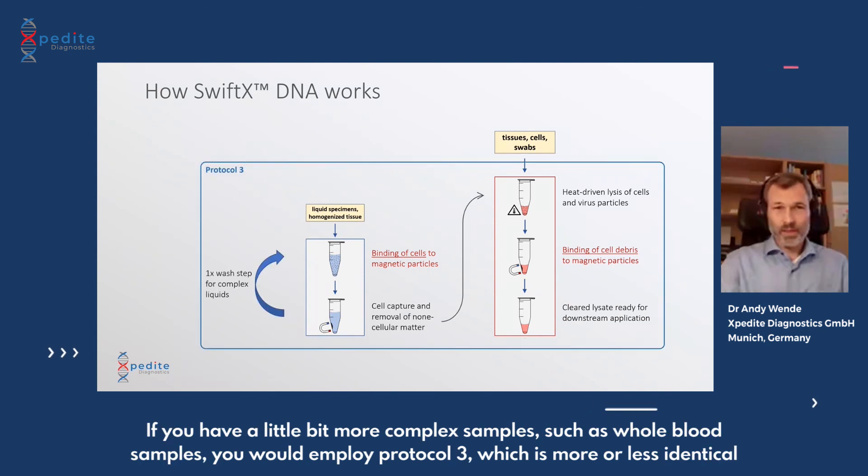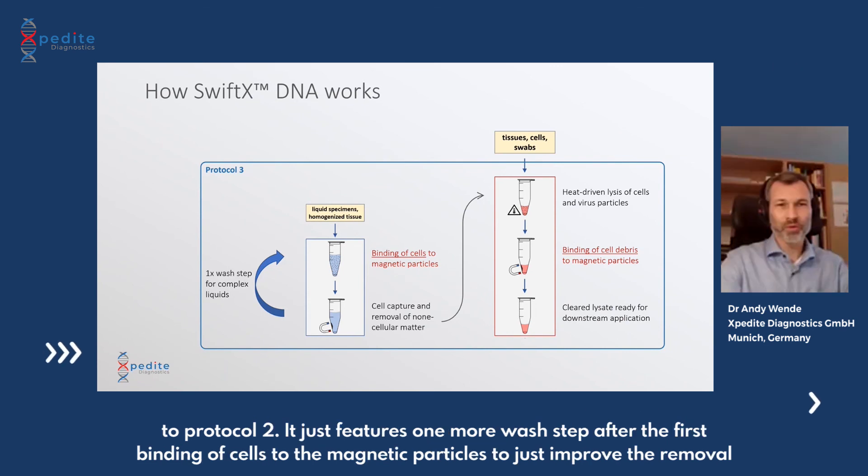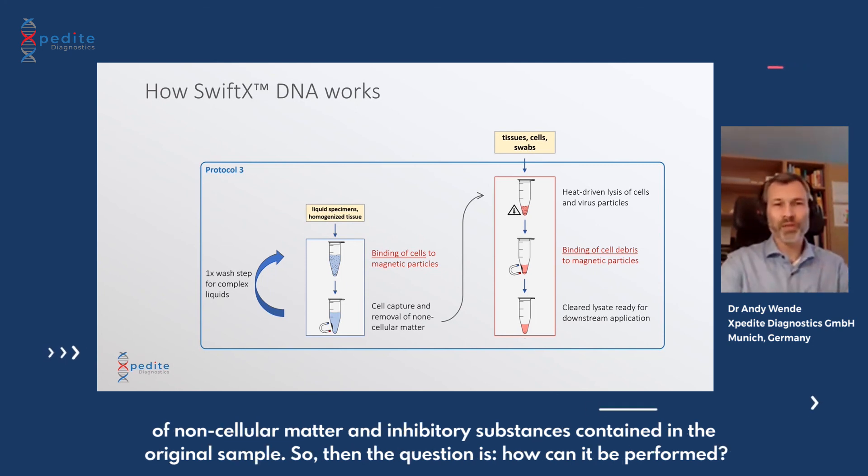For more complex samples such as whole blood, you would employ Protocol 3, which is more or less identical to Protocol 2 but features one additional wash step after the first binding of the cells to the magnetic particles. This further improves the removal of non-cellular matter and inhibitory substances contained in your original sample.